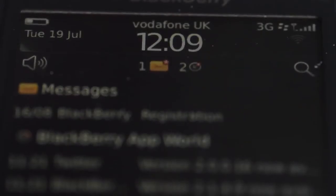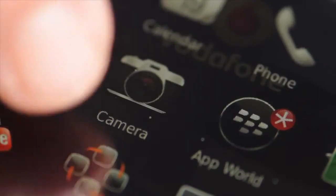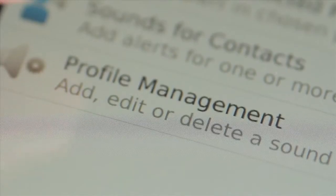All of these great features run with the BlackBerry 7 operating system, which is the fastest and smoothest BlackBerry operating system to date. So whether it's your email, BlackBerry Messenger or BlackBerry App World, it's a great experience all round.